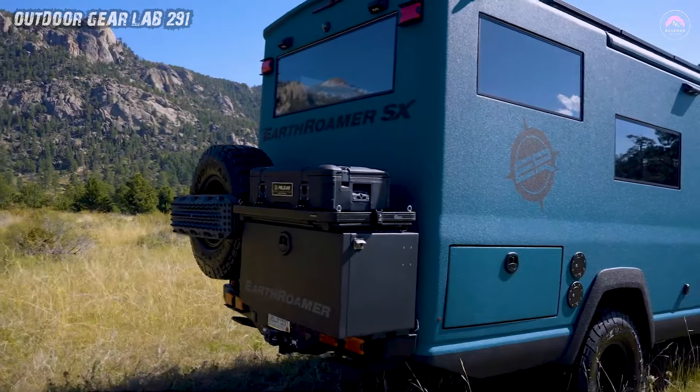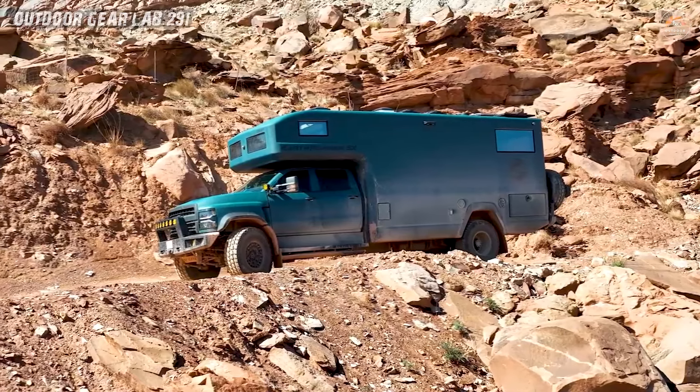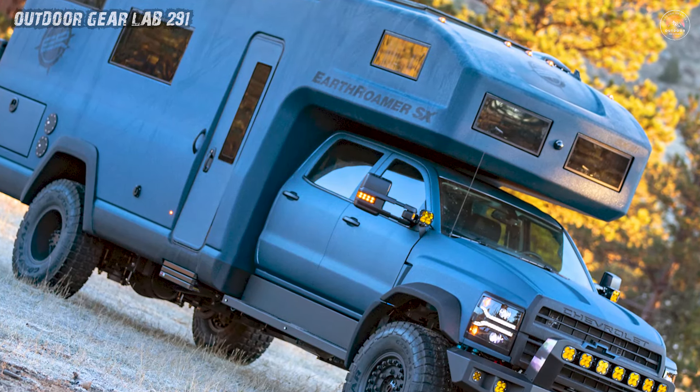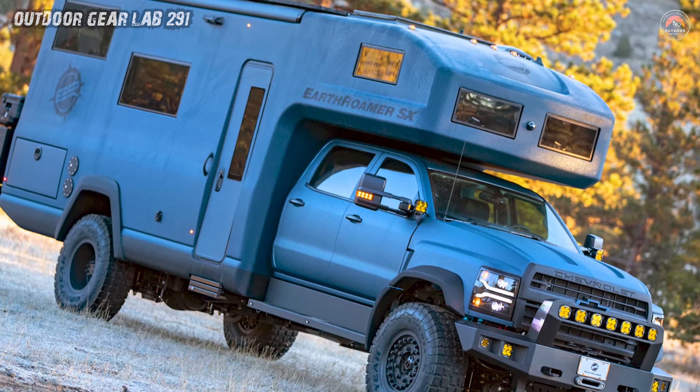Whether conquering rocky trails or cruising down city streets, the Earthroamer SX is not just a ride — it's a declaration that roughing it can be done in style. Adventure awaits, and it's dressed to impress.